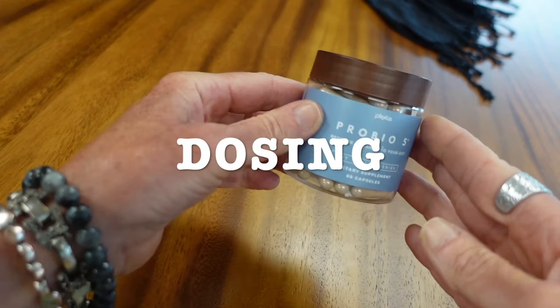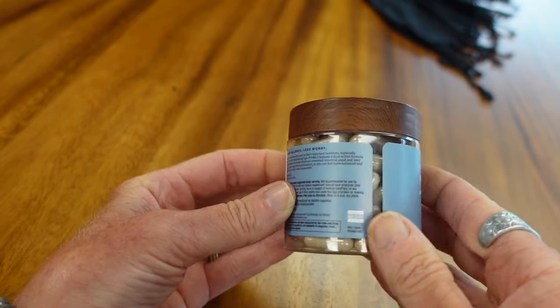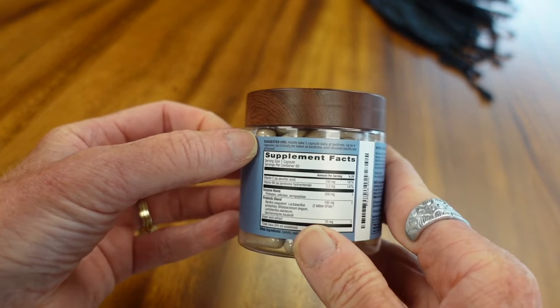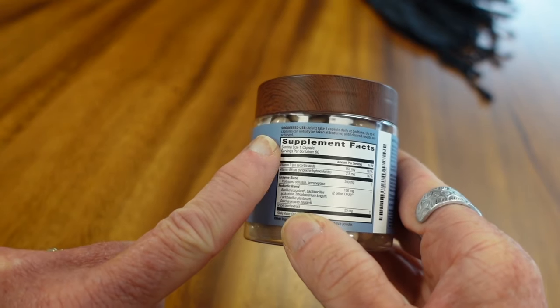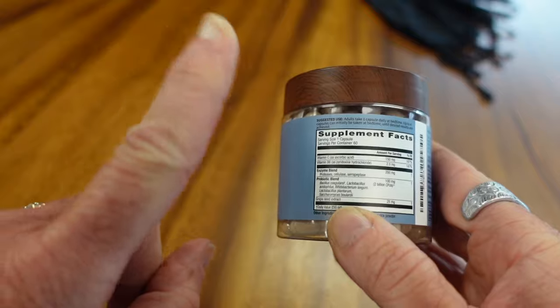All right, now it's time to talk about the dosing on ProBio 5. This comes in one size only — one bottle of 60 capsules. If you turn it over and look at the directions, it says adults take anywhere from one to four capsules at bedtime.